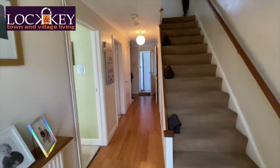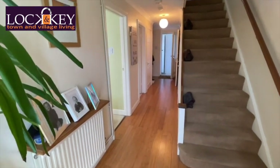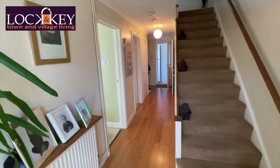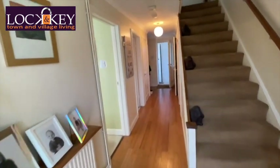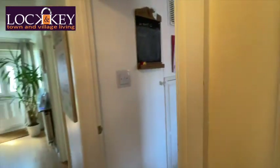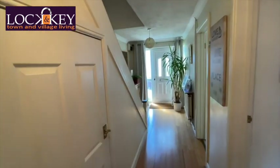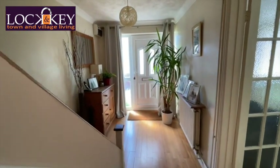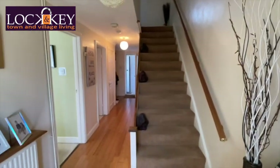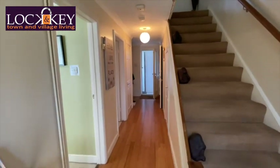Shutting the door behind me, you can already start to see the size of these properties. Anybody that knows Devonshire Place will immediately understand the size this property offers, which is why they're so sought after. You can see the attractive flooring. As we've come in there's this long hallway with an understair storage cupboard. There's a radiator and a little shelf there, and those stairs going up to the first floor landing — really good size entrance.